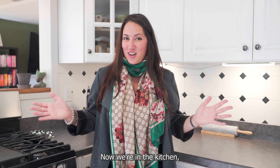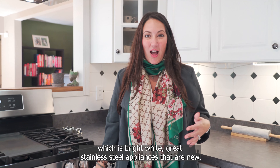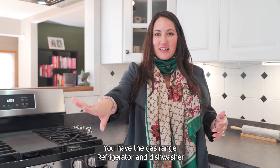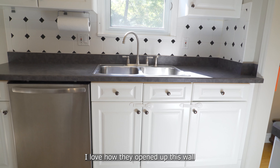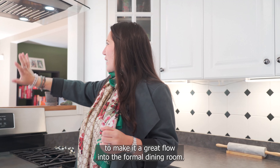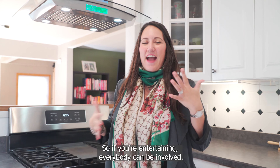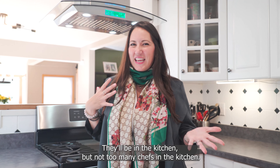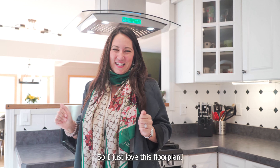Now we're in the kitchen, which is bright white with great stainless steel appliances that are new. We have the gas range, refrigerator, and dishwasher. I love how they opened up this wall to make it a great flow into the formal dining room. So if you're entertaining, everybody can be involved, still be in the kitchen, but not too many chefs in the kitchen. I just love this floor plan.